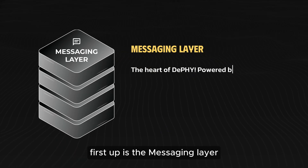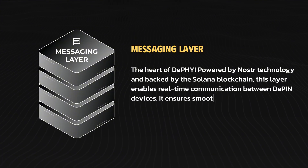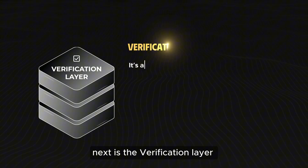First up is the messaging layer, the heart of DePin. Powered by Nostr technology and backed by the Solana blockchain, this layer enables real-time communication between DePin devices. It ensures smooth and reliable operations, from state synchronization to payment verification.